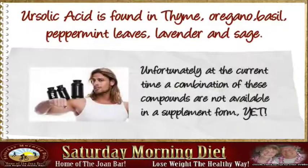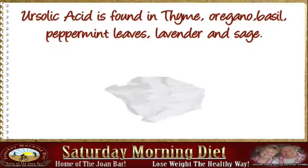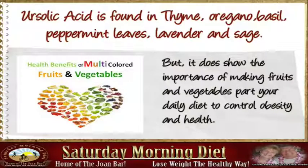Unfortunately, at the current time, a combination of these compounds is not available in supplement form yet. But it does show the importance of making fruits and vegetables part of your daily diet to control obesity and support health.